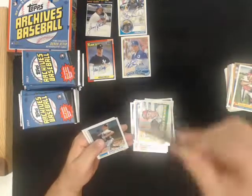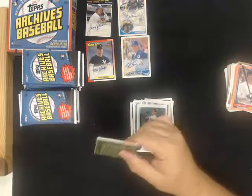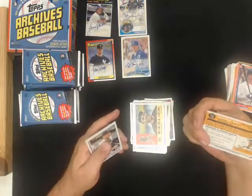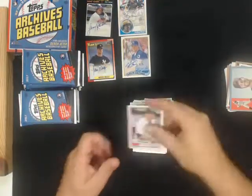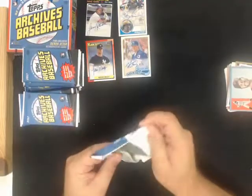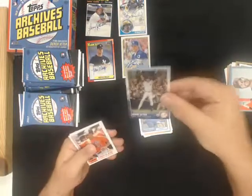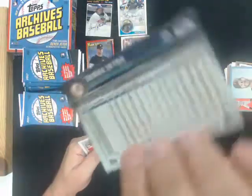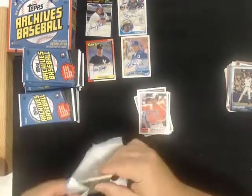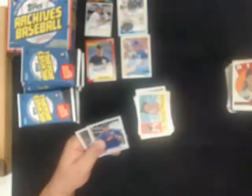Jacoby Jones peach parallel number to 199 for the Tigers. Brandon Belt blue parallel number to 75 for the Giants. And we got a retrospective Derek Jeter - this one's a short print for the Yankees. Retro Originals, Noah Syndergaard for the Mets.